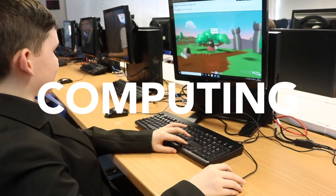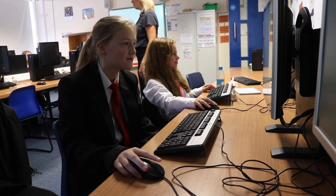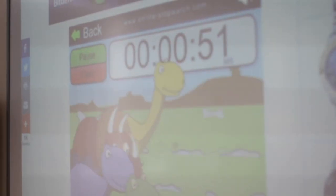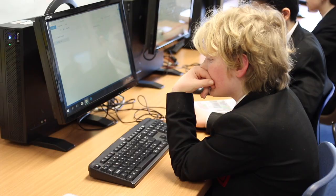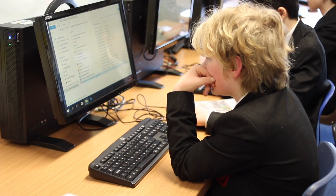Now going upstairs to the Talbot to see one of our six computer rooms. Computing at South Royal equips people to use computational thinking and creativity to understand and change the digital world today, developing deeper knowledge of digital literacy, use of information and communication technology and computer science to effectively participate in and be ready for the workplace.